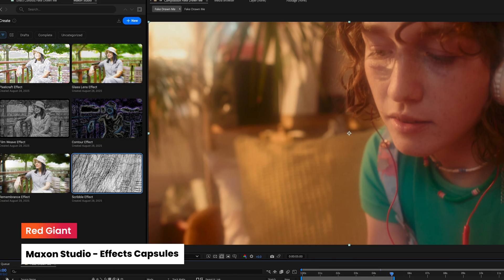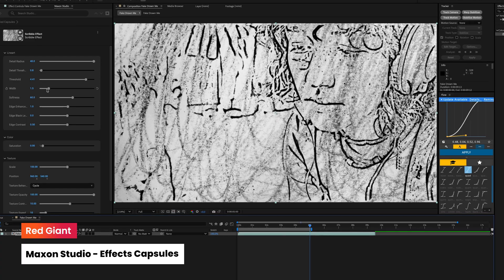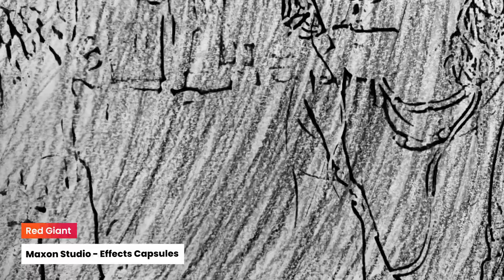New for September, Maxon Studio now includes effects capsules for capturing whole effects stacks in a single layer. Create, save, and share your favorite effects recipes in seconds without touching the timeline.